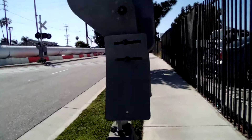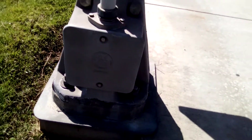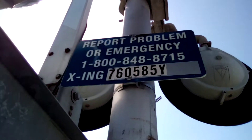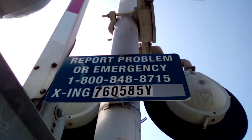The first signal here is an old Harmon base. Here's the gate mechanism. Here's the emergency information. As you may see, the DOT number of this crossing is 760-585Y.